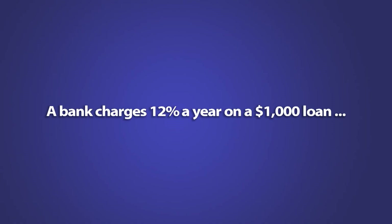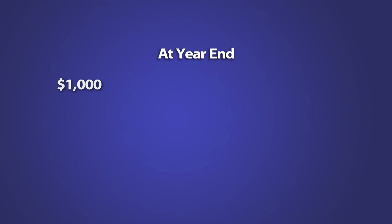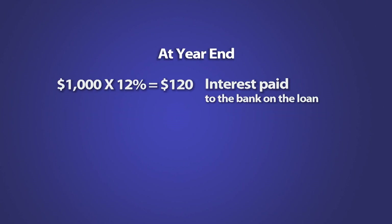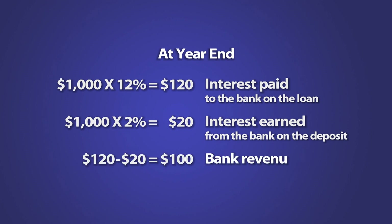Suppose a bank charges 12% a year on a $1,000 loan and pays 2% a year on a $1,000 deposit. At the end of a year, the borrower will have paid $120 interest and the depositor will have earned $20 interest. From those two transactions, the bank will have made $100. That's the most basic way banks make money.